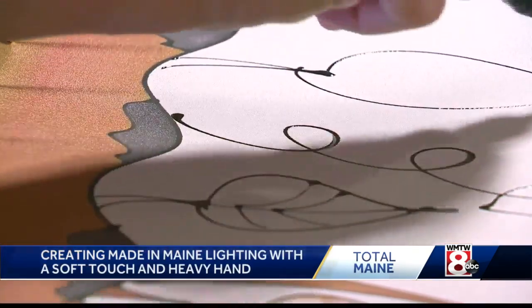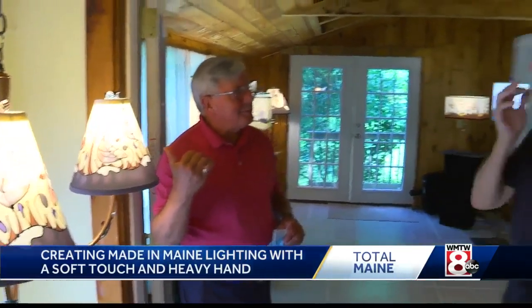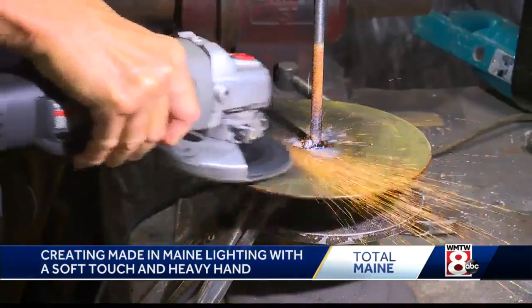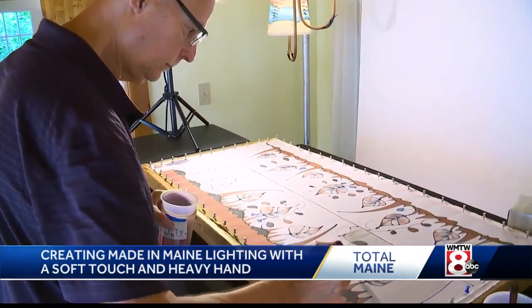For years Lawton designed lamps for a major manufacturer, but longing to build, he created his own shop, Lawton Art Lighting. These days he works from his home in Montville. When asked if he's a lamp maker or an artist, he says it's a combination of both. I am an artist.